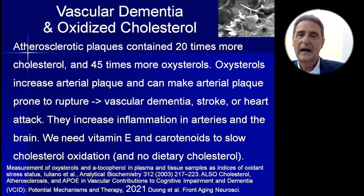Atherosclerotic plaque on the inside of arteries contains 20 times more cholesterol than healthy arterial walls and 45 times more oxysterols. Oxysterols increase arterial plaque and make it more prone to rupture. If you eat a meal high in cholesterol — such as a shrimp omelet, about the highest I've measured — this creates a huge amount of cholesterol in your arteries, leading to cholesterol crystals. These are very sharp and can slice through plaque, causing it to break off and create a heart attack, stroke, or vascular dementia. It would be better not to eat any dietary cholesterol at all.